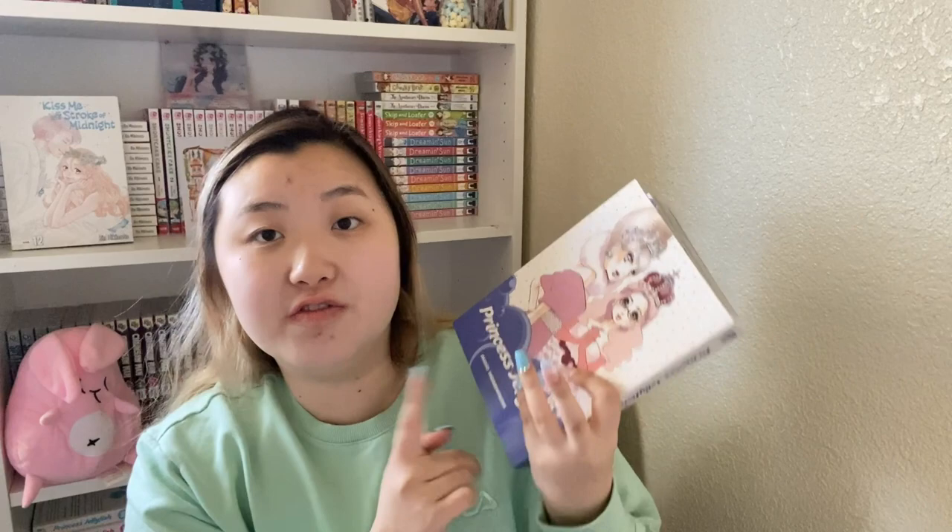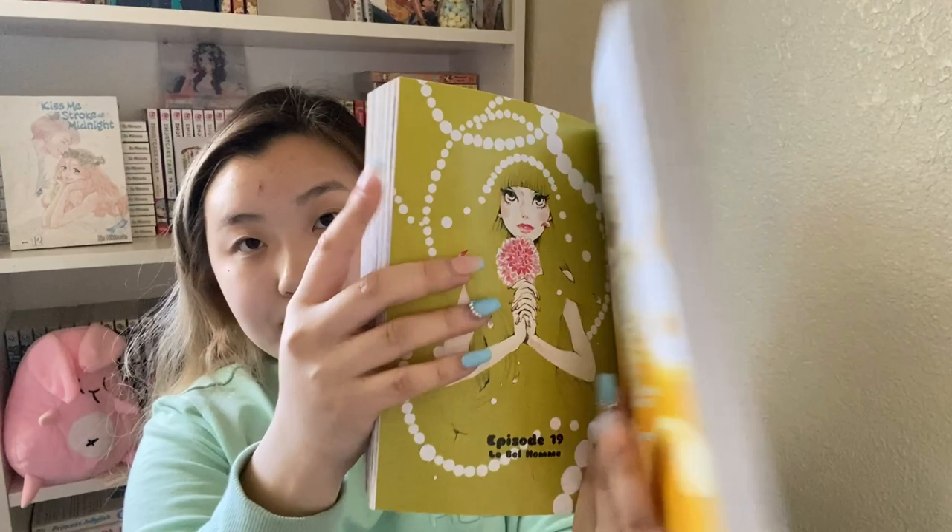It is Princess Jellyfish volume 2! I had watched the anime already and picked up the manga from where I left off — I kind of lose interest easily if I already know the plot. That's why I never picked up volumes 1 and 2, but I decided I need to complete this series. Volume 1 was out of stock, so I just didn't get it, but I bought this from Right Stuf. It's about friendship and fashion — I love these kinds of manga!